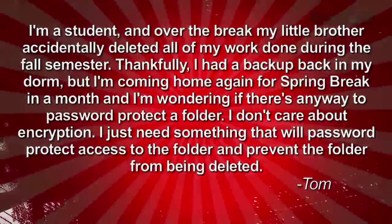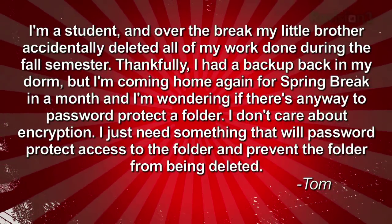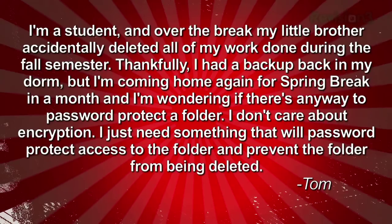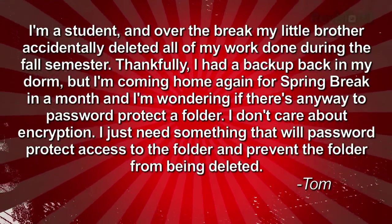We recently got an email from Tom in Illinois who writes: I'm a student and over the break my little brother accidentally deleted all of my work done during the fall semester. Thankfully I had a backup back in my dorm, but I'm coming home again for spring break in a month and I'm wondering if there's any way to password protect a folder. I don't care about encryption — I just need something that will password protect access to the folder and prevent the folder from being deleted.